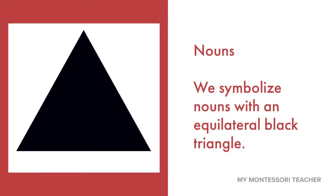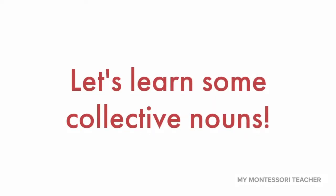We're going to focus on the animal groups today. You should have a pencil and something to write on, hopefully your language book. That way, at the end of the lesson, you can write down some of these collective nouns that we're going to go over.